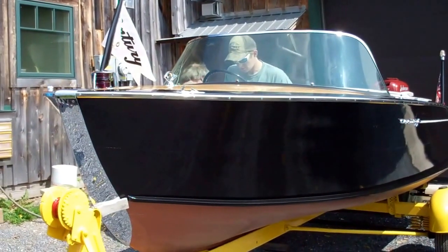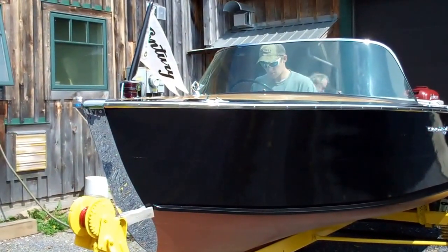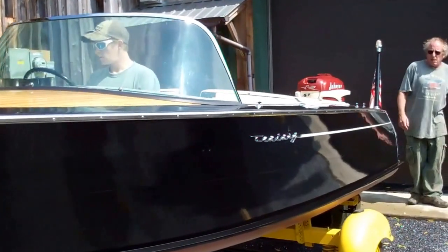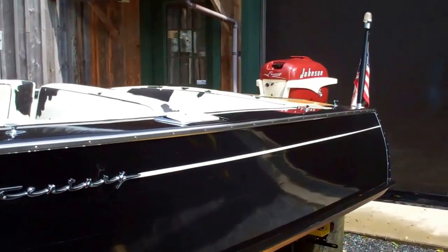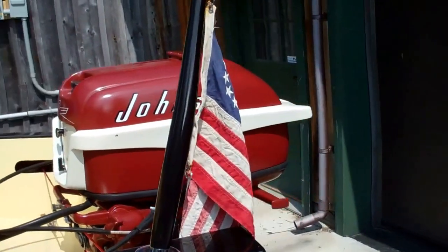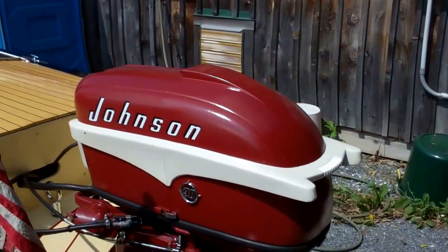Greetings from Snake Mountain Boat Works on Thursday, June 18. Look who's outdoors. The 1956 Century Palomino cowhide is fully restored and ready for her sea trial sometime next week. We've got very high wind warnings right now, so it's not a good time to take a small outboard out onto Lake Champlain.